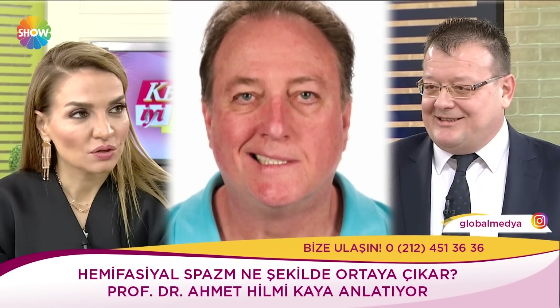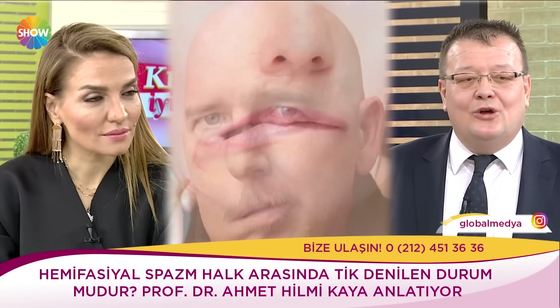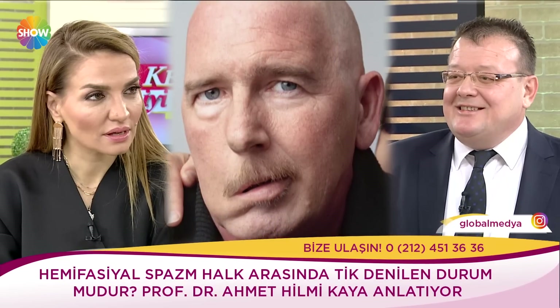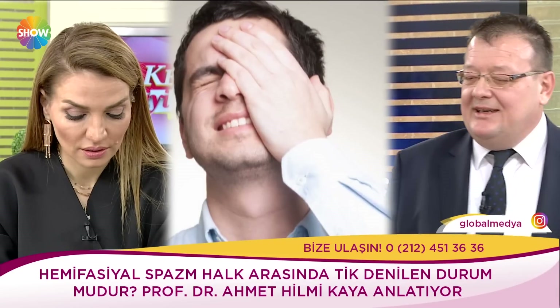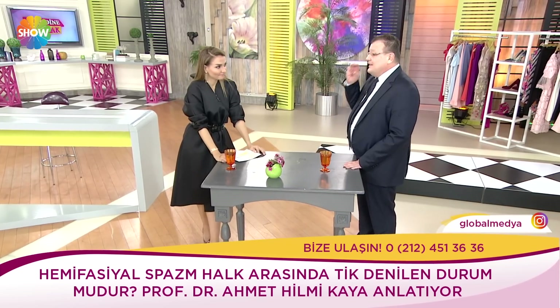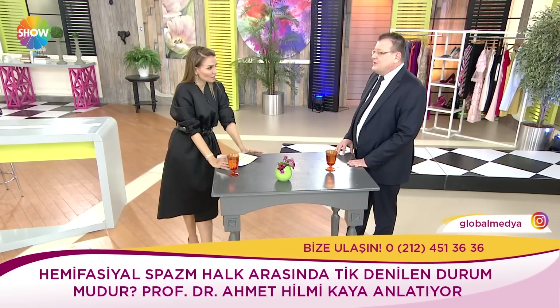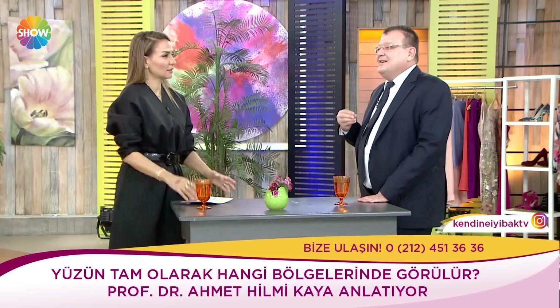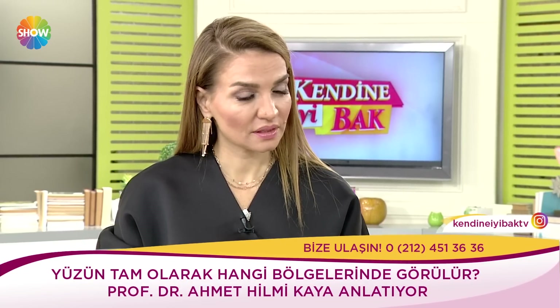Yani dışarıdan görsel bir rahatsızlık aslında. Tikte de belli kas gruplarında kasılma olur, onu da istemsiz diye adlandırırız. Ama o aslında kısmen istemsiz olsa da belli bir süre istemli bir şekilde durdurulabilir. Hemifasiyel spazmda hasta bunu kontrol edemez. Özellikle göz çevresinde göz kırpma hareketiyle başlar. Bazen çok şiddetlidir göz kırpma. Çok ağrılı değildir yalnız. Daha çok hastayı uzun dönemde yorar, psikolojik olarak rahatsız eder. Sonra ilerleyen dönemlerde ağız çevresine yayılır ve ağız çevresinde çekilme, asimetri de meydana gelir.